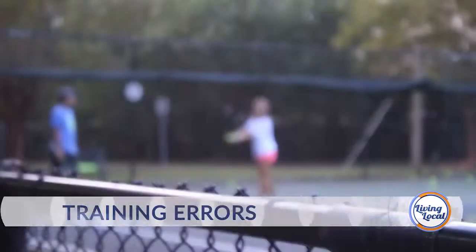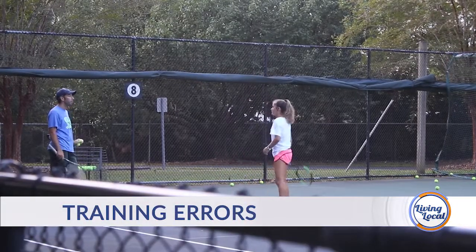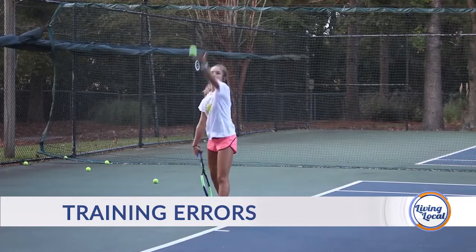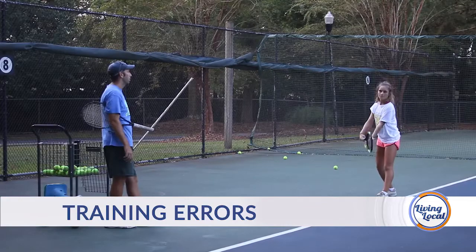Thanks for coming out today. Today we're talking about training errors. What are some of the most common training errors? The most common training error is playing too much — back-to-back days, not giving your body a chance to recover. It's so important in preventing overuse injuries, and I see that with young kids, with older people — it's just across the board, over-training.